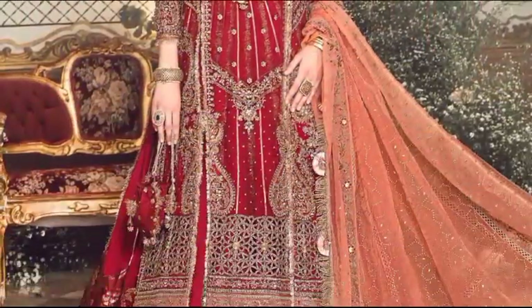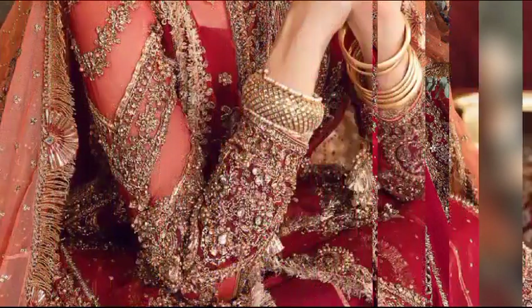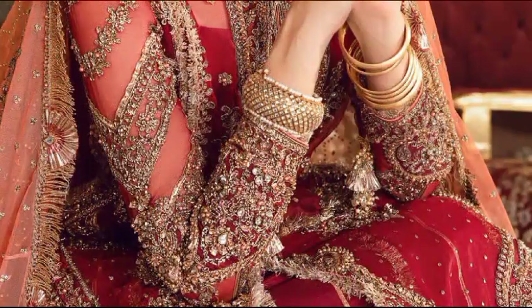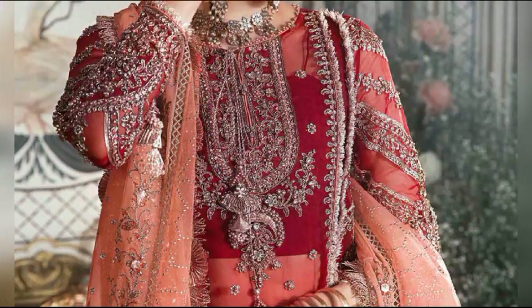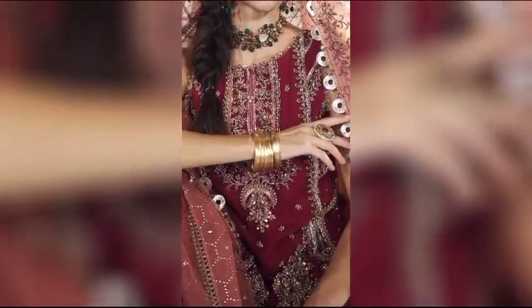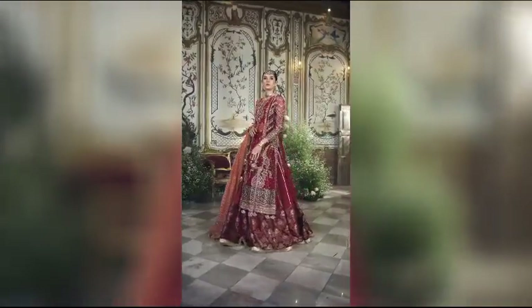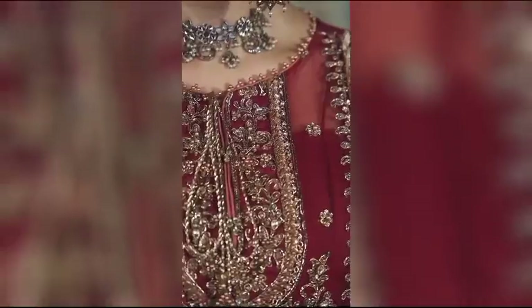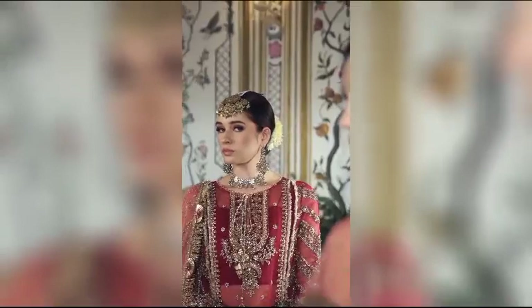Curate the perfect festive look with a maroon ensemble, available at $37,700 for the unstitched version. This four-piece set, crafted from luxurious organza rust silk, showcases intricate embroidery and exquisite hand embellishments, adorned with delicate diamante details. Elevate your style with the added touch of a mukesh work organza dupata. Embrace the richness of maroon and shine with sophistication, as every detail contributes to an exquisite and curated festive appearance.